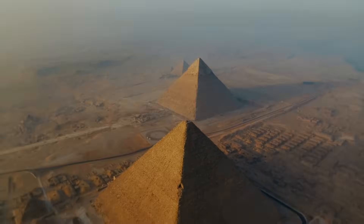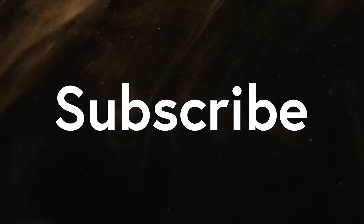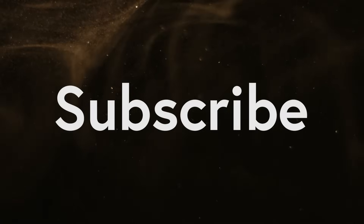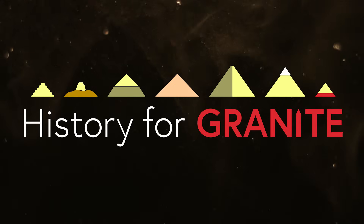Thanks to everyone who watched this video to the end. Please subscribe to the channel to see more of this content, give a like or comment as you see fit, and above all, remember to ask your friends if they take their history for granted.